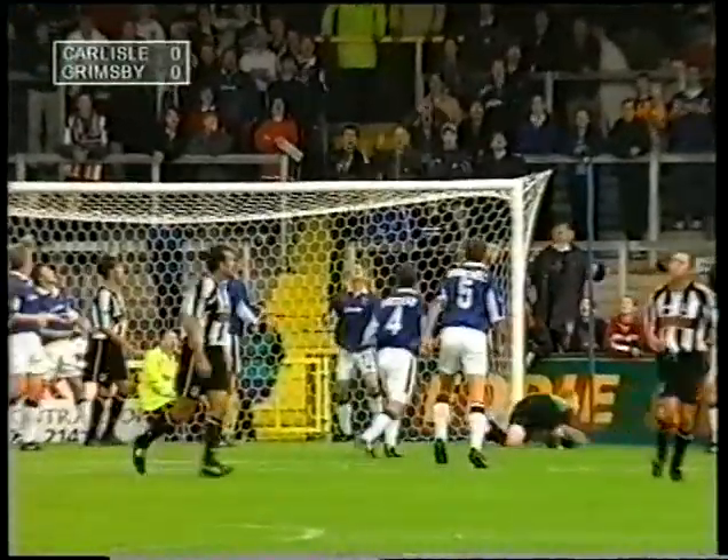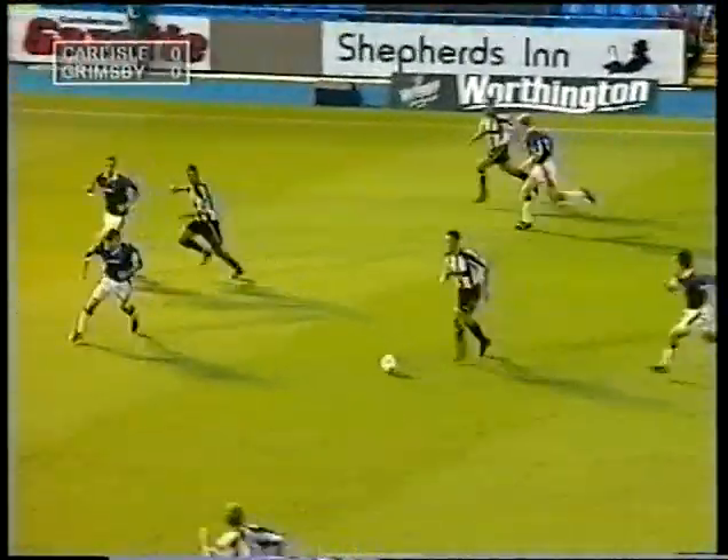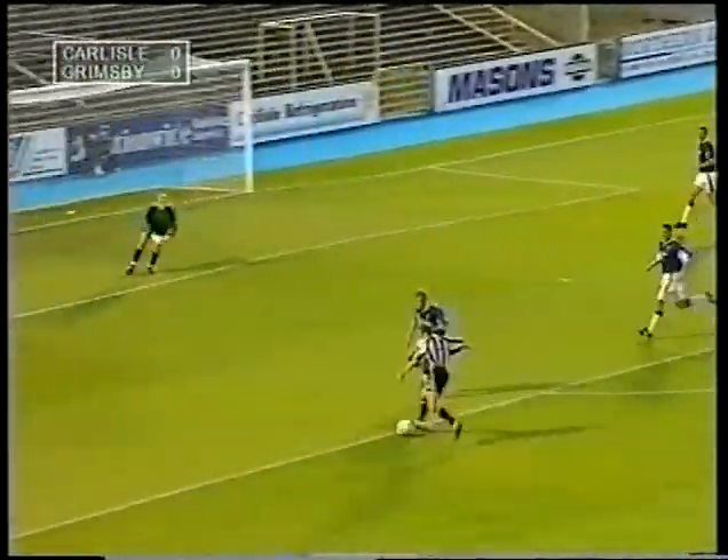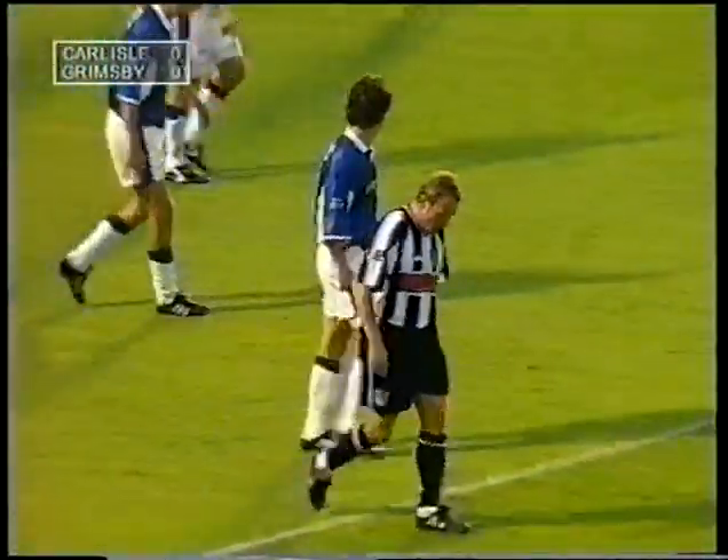But well defended, did it beat the keeper? Carlisle is certainly doing well to keep the score at nil-nil, as Grimsey falls forward again. Another shot just wide of the target.